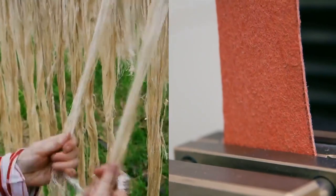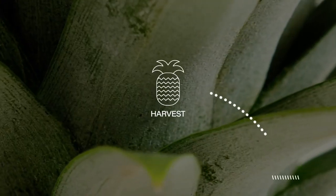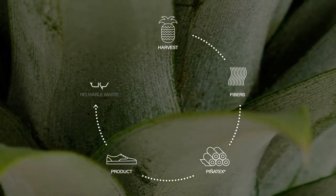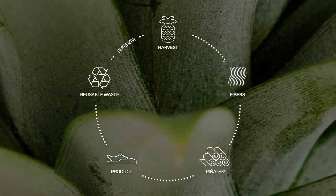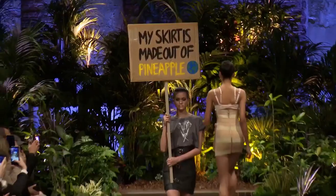Piñatex is a sustainably sourced textile with a closed-loop production. After the rescued pineapple leaves become Piñatex, the residual leaf biomass is converted into natural fertilizer, providing a truly eco-friendly option for the fashion industry.